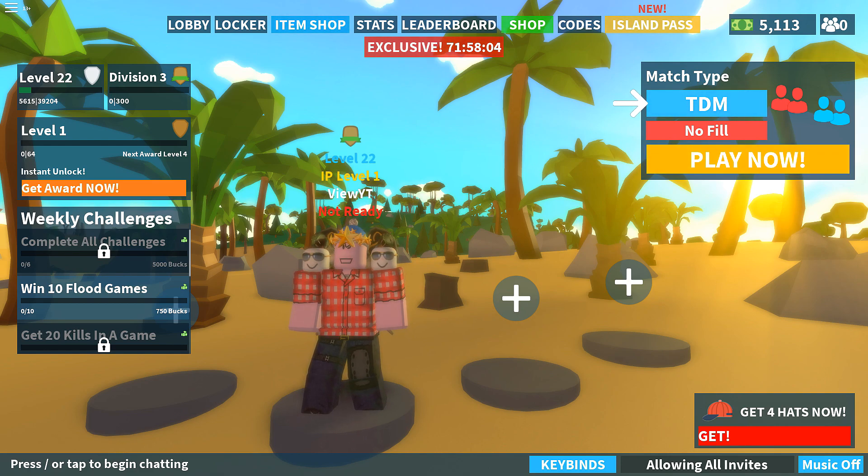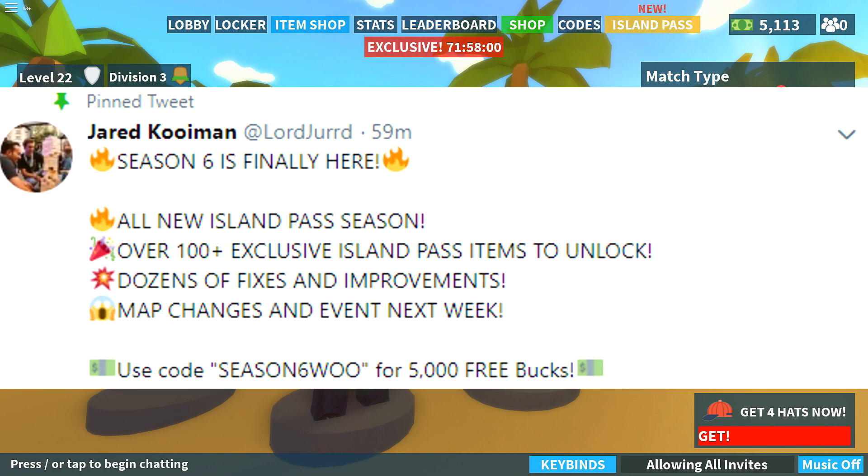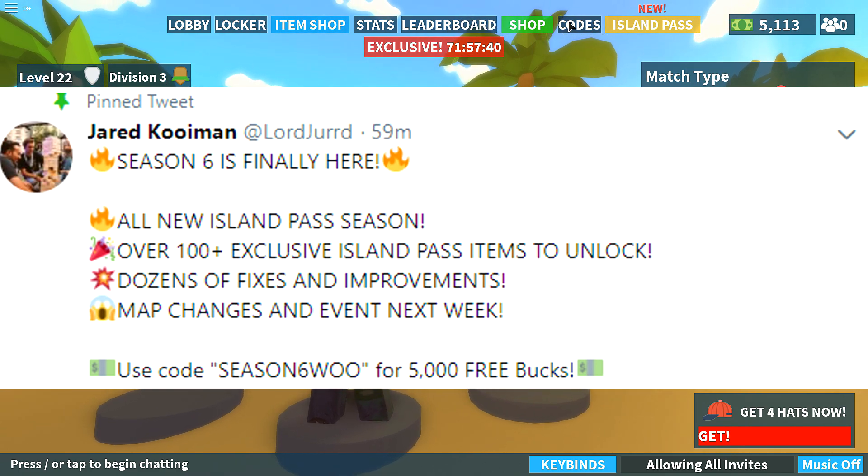This is a tweet that the creator Lord Judd has posted: Season Six is finally here — all new Island Pass season, over 100 plus exclusive Island Pass items to unlock, dozens of fixes and improvements, map changes, and an event next week. So apparently there's going to be a map update next week, which is going to be pretty exciting. And use code 'season six'.